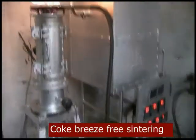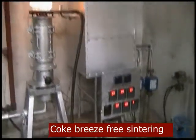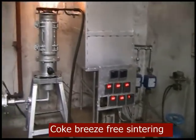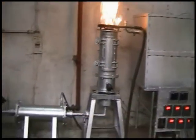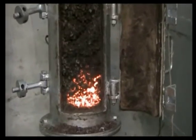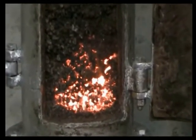The micro pellets are sintered without any use of coke breeze into highly super fluxed sinter. The produced sinter has good shatter and tumbler index and has excellent performance as flux in faster refining and dephosphorization of hot metal in basic oxygen steel making furnace.